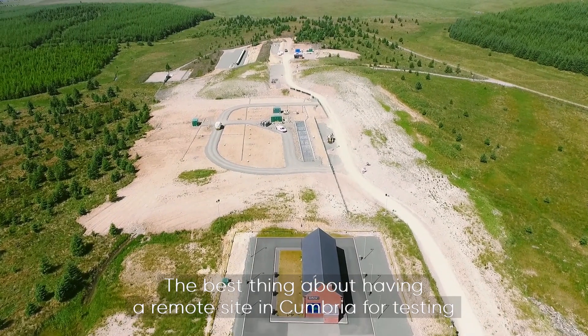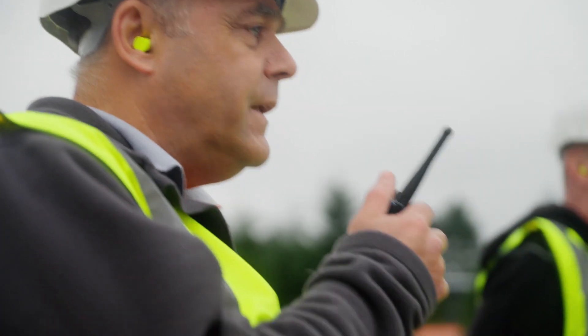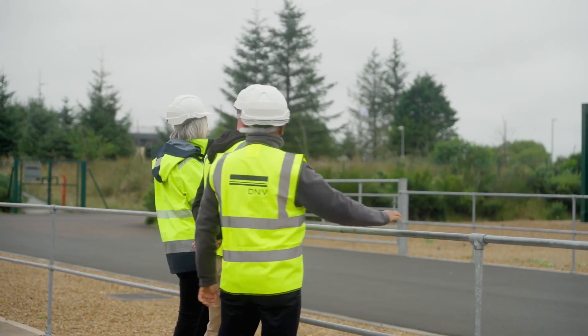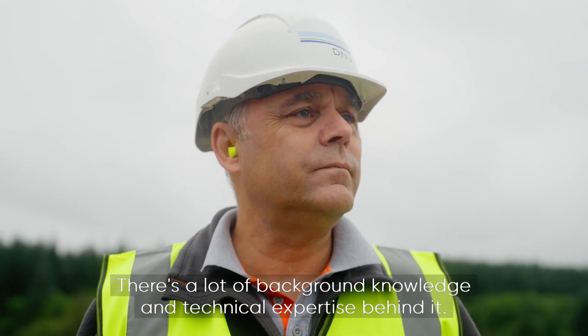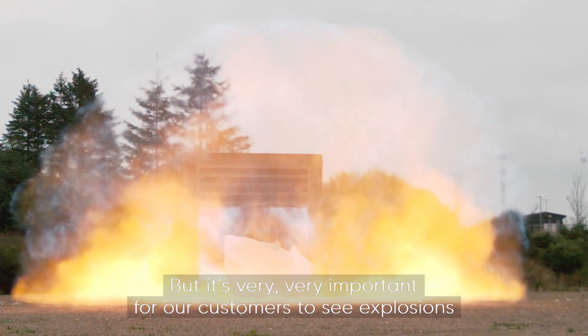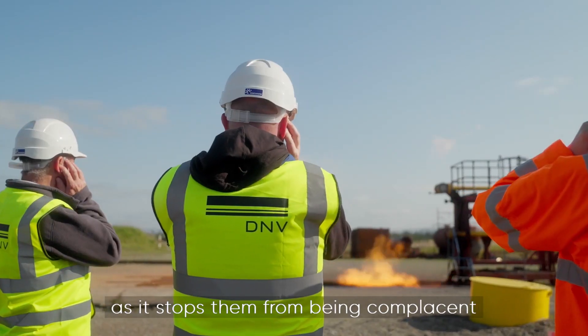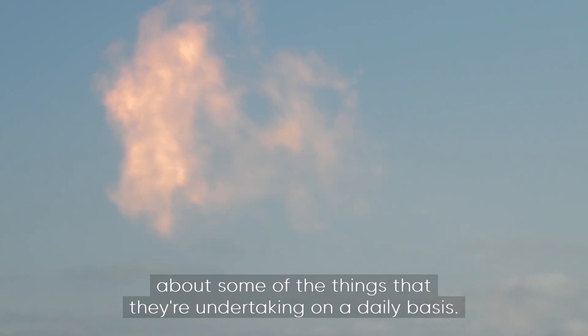The best thing about having a remote site in Cumbria for testing is that we can undertake some quite big explosions. Some of the explosions are actually quite big — there's a lot of background knowledge and technical expertise behind it. But it's very very important for our customers to see explosions as it stops them from being complacent about some of the things that they're undertaking on a daily basis.